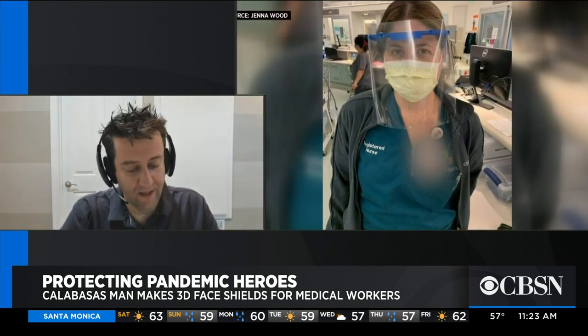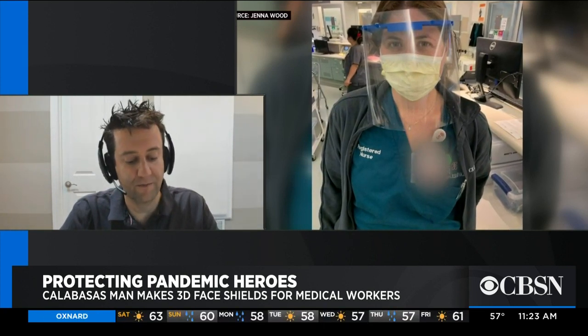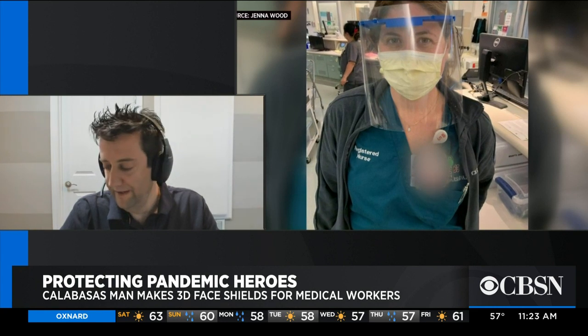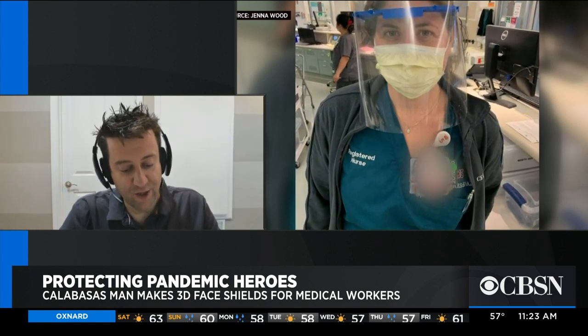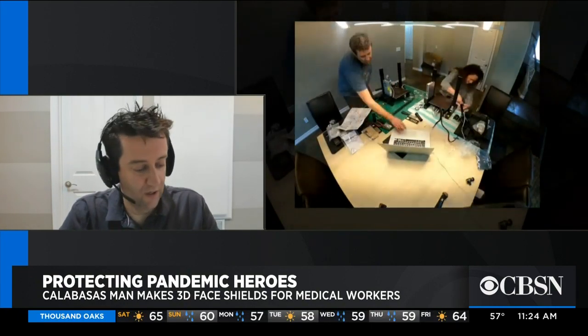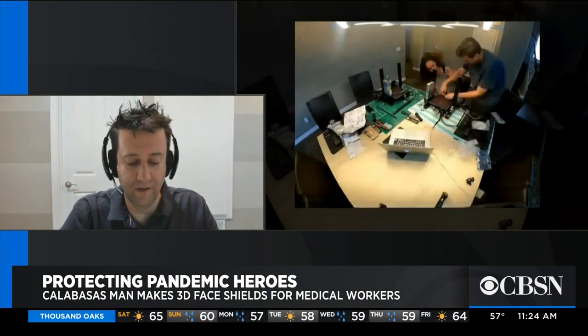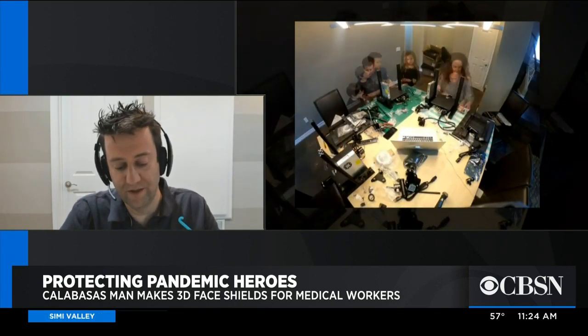I had a look at these shields and I thought these could definitely be printed on something like a consumer-grade 3D printer. So I had a look online to see if there was anyone doing this, and sure enough there were a few groups around the world coordinating their efforts and putting together a design that was efficiently printed on one of these consumer printers.